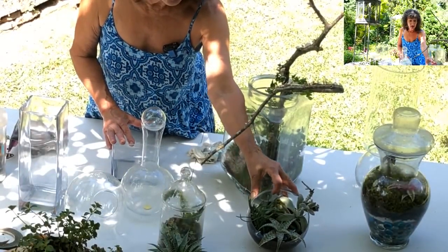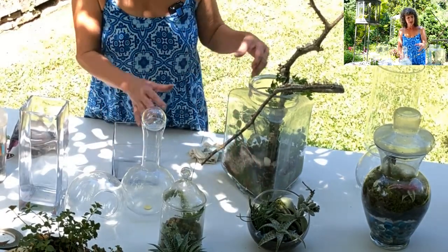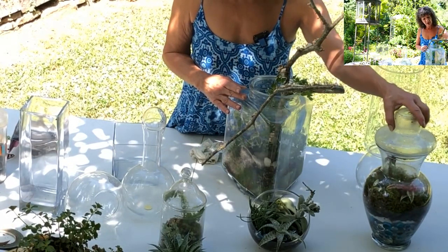Pick which containers you love, and from that is when you start to decide what to put in there. The two most important things to consider are the plant material and whether it likes to be moist or not. Succulents need an open container purposefully because those plants cannot take the amount of moisture generated when you have a closed container like this one.